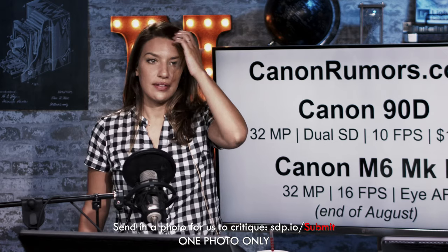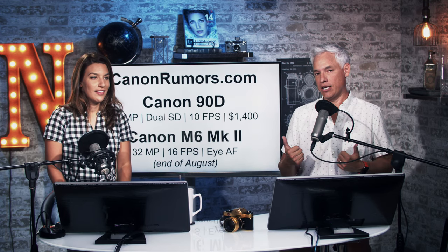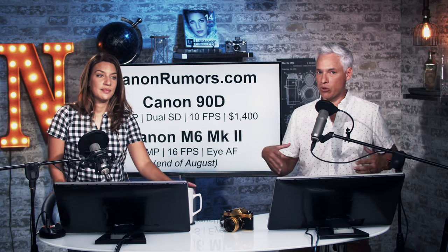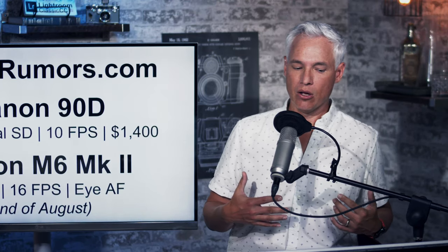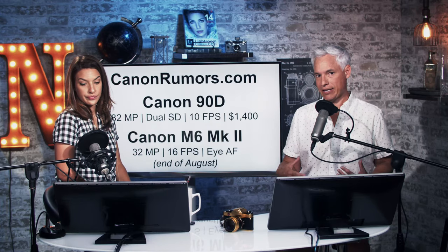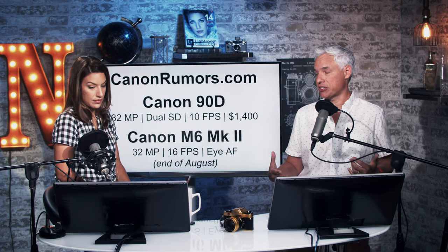CanonRumors.com is reporting that Canon, at the end of August, will be launching the Canon 90D — an update that will merge both the 7D and 80D cameras into a single unit. It really sounds more like a 7D Mark III. It has a higher megapixel APS-C sensor at 32 megapixels according to rumors, dual SD card slots, full 10 frames per second, and a price of $1,400 — really more like the 80D price level. It should be a fantastic camera for wildlife and sport shooters. This is a DSLR, not their mirrorless camera, and it sounds like Canon's going to stay in the DSLR game.